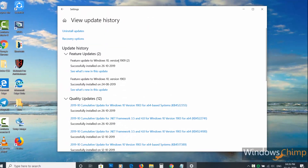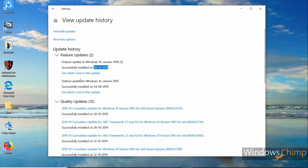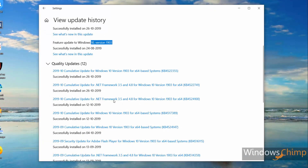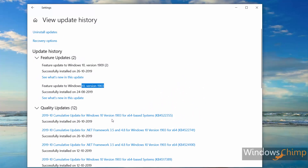This update was planned to release in October 2019 and Microsoft is one month late already. That's why they are pushing it and shifting to the 20H1 update, which is going to be the big feature update.